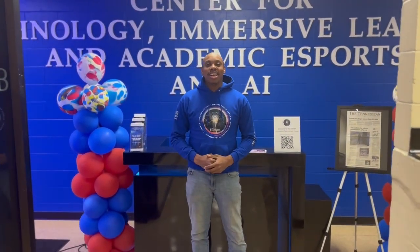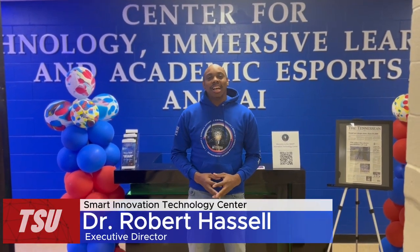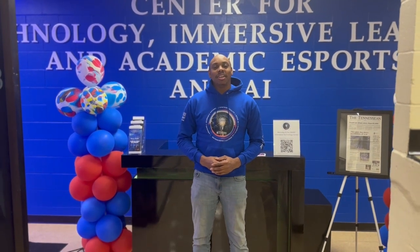Hello! Welcome to the Tennessee State University Downtown Avon Williams Campus. My name is Dr. Robert Hassel. I'm the Executive Director of the University of Technology Division at the TSU Smart Center. And we're excited to have you visit our state-of-the-art facility today.